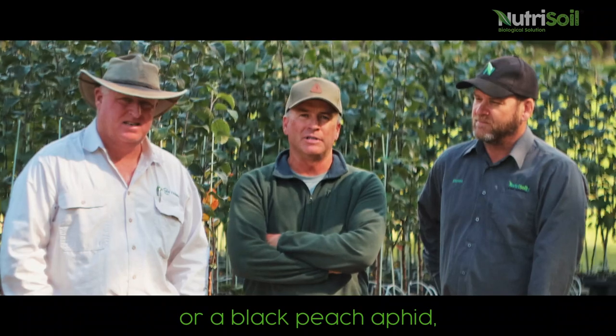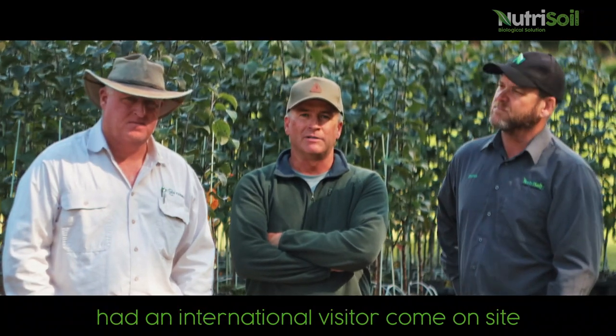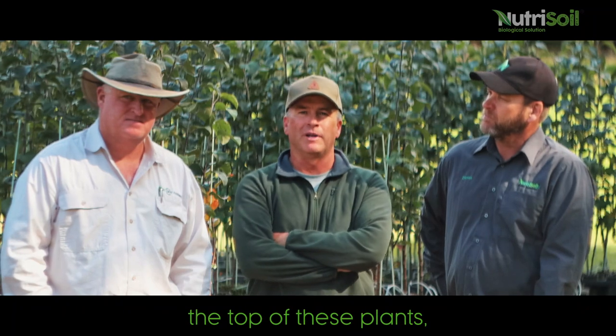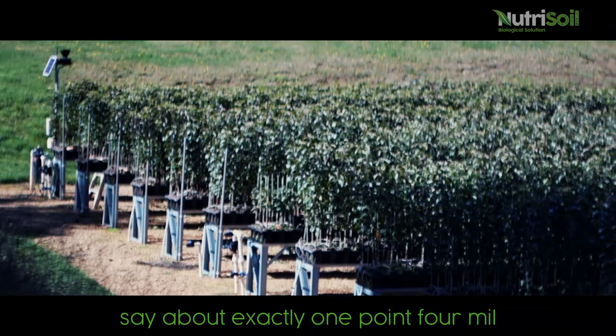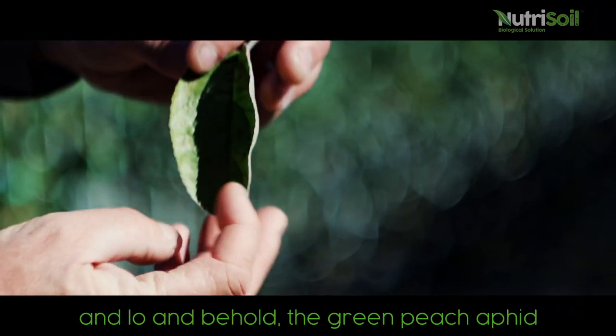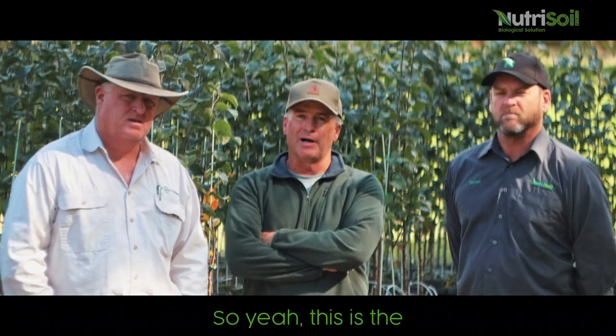A problem I had at the time was a green peach aphid or black peach aphid which was colonizing the tips of these apple trees you can see around us here. I was most embarrassed — had an international visitor on site and had to show him a big forest of aphid. After the visit with the guys at Nutrisoil they recommended we try an application of 10 litres per hectare with a boom spray over the top of these plants, followed by an injection through the drippers at exactly 1.4 ml per plug. I thought no more of it, came back a week to ten days later, and lo and behold the green peach aphid had just disappeared. I couldn't believe my eyes.